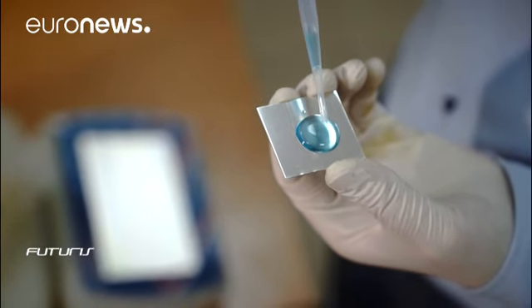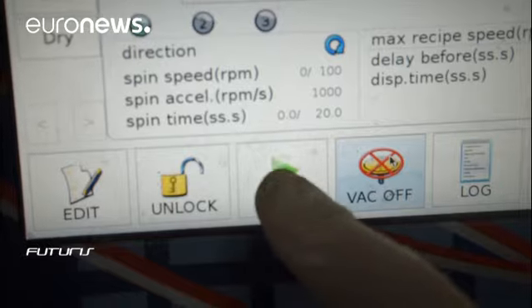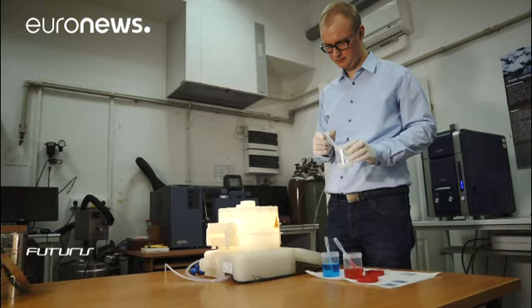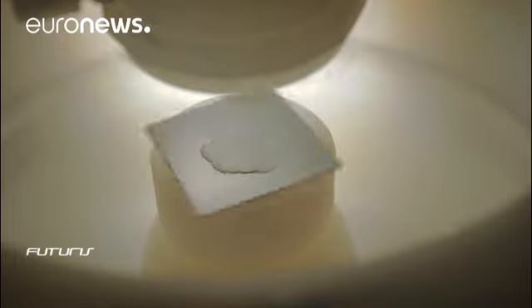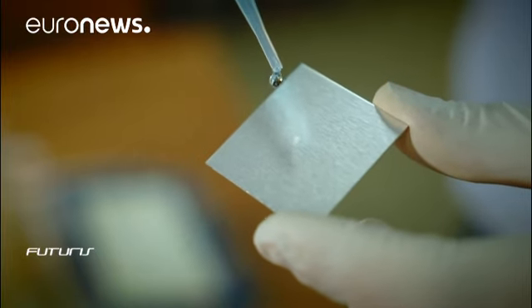How can this be prevented? One of the solutions to avoid ice formation on the aircraft is to coat the elements with superhydrophobic coatings. That's exactly what Polish scientists and their international colleagues are working on in a European research project called Phobic to Ice. One of these experimental coatings contains nanoparticles that make aluminium extraordinarily water-repellent and therefore ice-phobic.